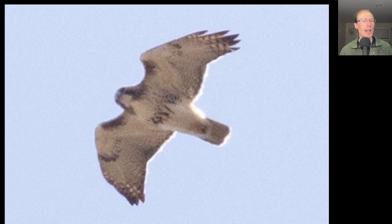Here's another red-tailed hawk, and on this one we have a more standard looking belly band and a pale throat, typical of the eastern or borealis subspecies.